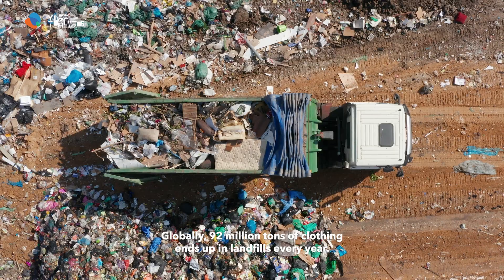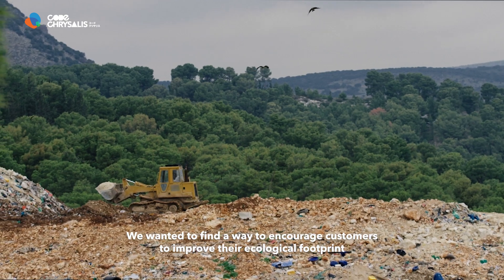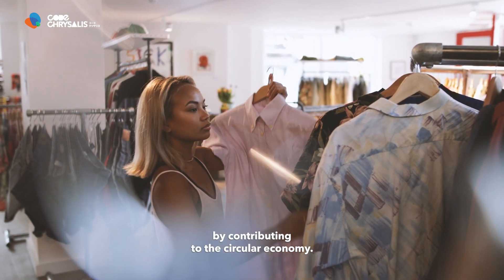Globally, 92 million tons of clothing ends up in landfills every year. We wanted to find a way to encourage customers to improve their ecological footprint by contributing to the circular economy.